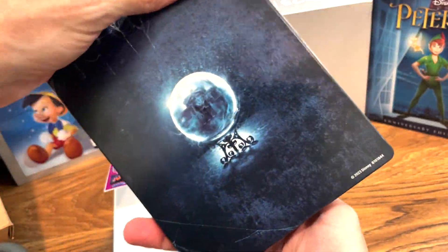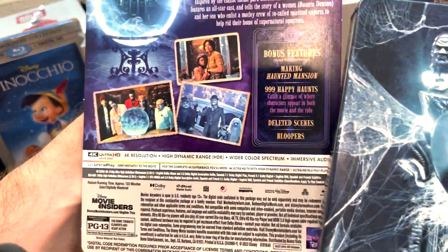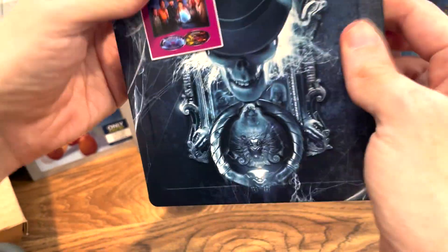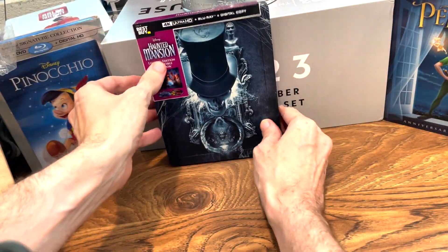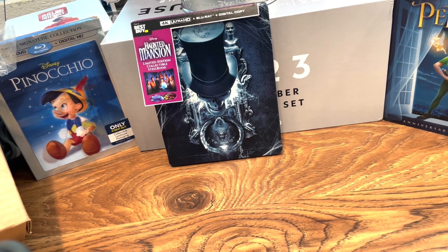And I loved it, so this is great. Here's again the back. Cool — Best Buy exclusive. So that's really cool. Thanks for watching, and subscribe to my channel for more Disney Theater. I'll see you in the next video.